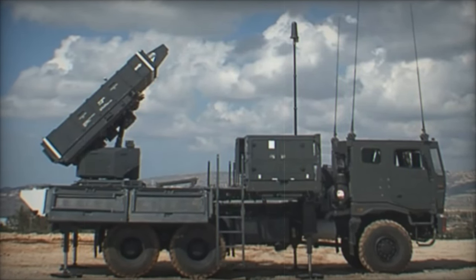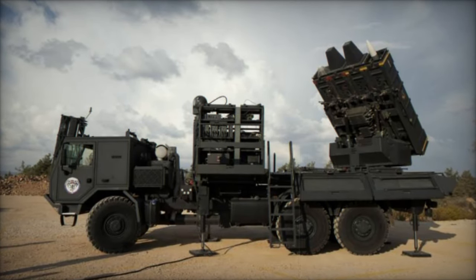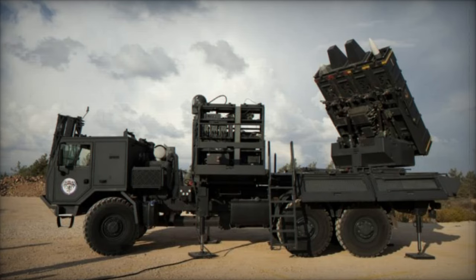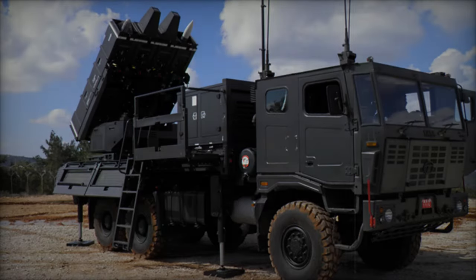The Czech Republic's decision to integrate the Spider system is a strategic move to replace its outdated Soviet-designed 2K12-CUB, NATO code-named SA-6 Gainful, air defense systems with state-of-the-art technology.